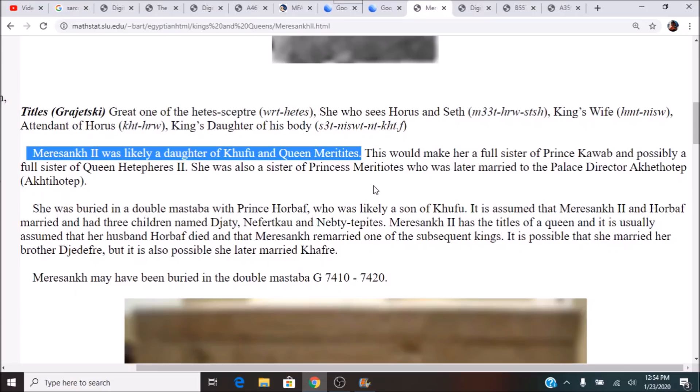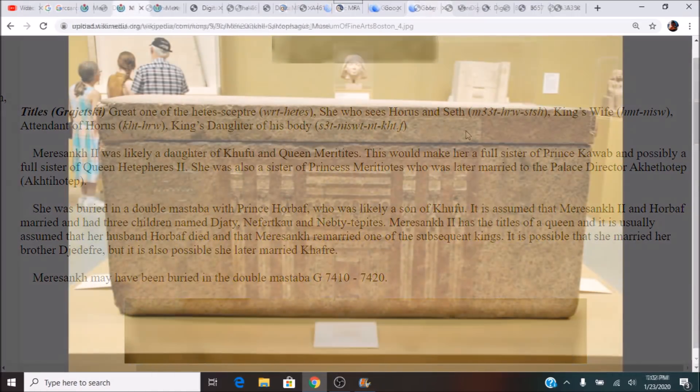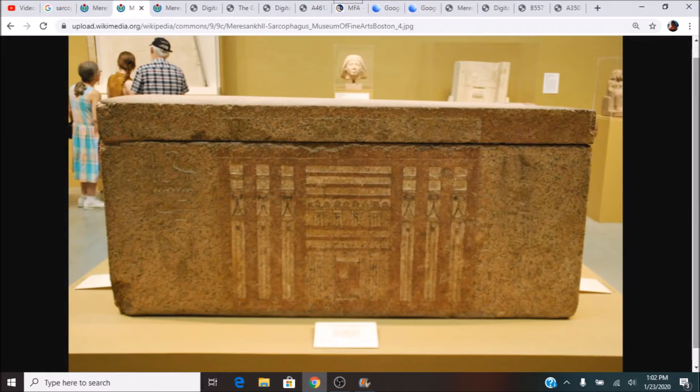That pushes this back maybe about 4,600 years ago. Some of her titles: She Who Sees Horus and Seth, King's Wife, Attendant of Horus, and King's Daughter of His Body. There is the old language that you have to interpret from the hieroglyphs and then figure out what each word means. Hieroglyphs are super difficult, but that's kind of why I like it.